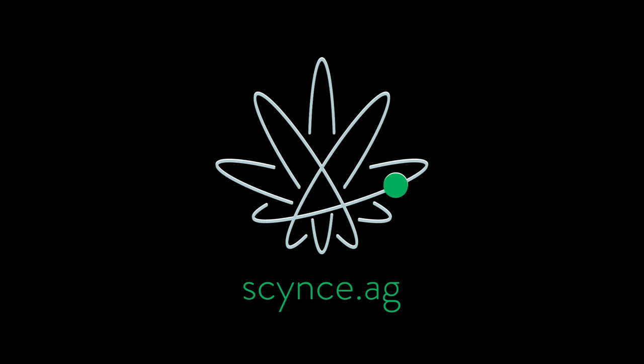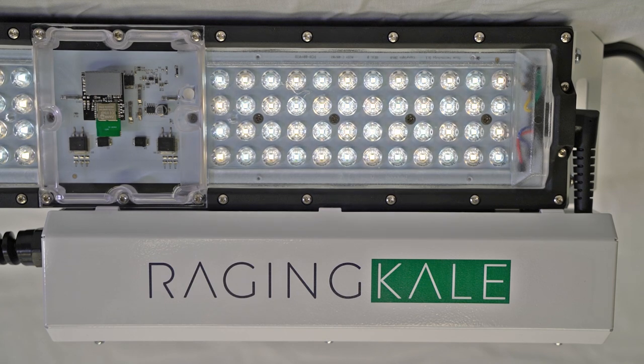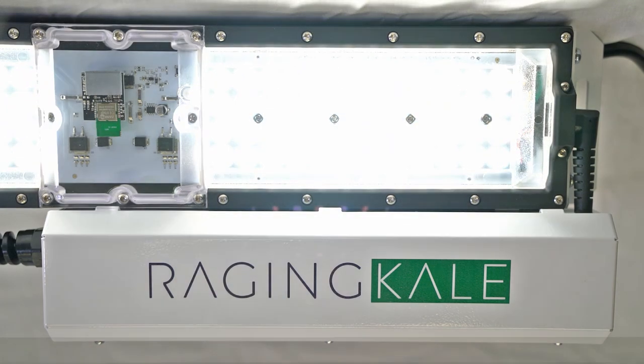Today we're going to take a quick look at our new Raging Kale. We'll start with the light at 1% power, run it up to 100% power, and then back down to 1% so you can see it.